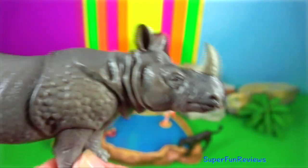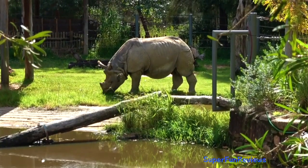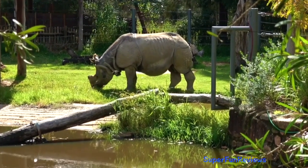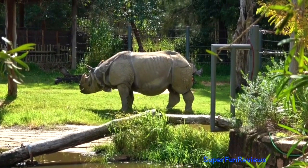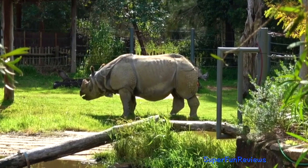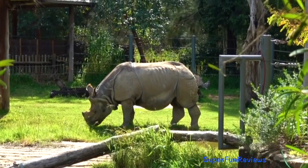The Indian rhino fights with its razor-sharp lower outer incisor teeth, not its horn. These tusks can reach 13 centimetres in length among dominant males and inflict lethal wounds on other males competing for access to breeding females.